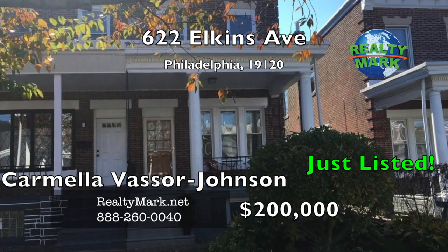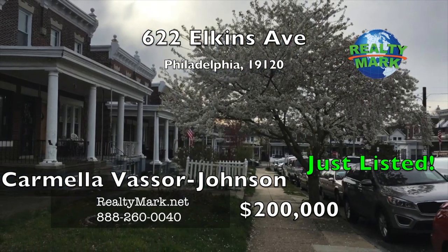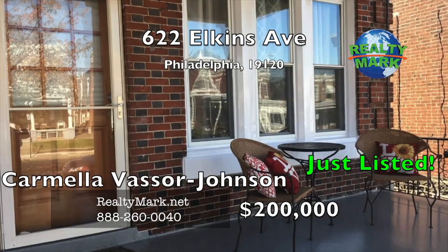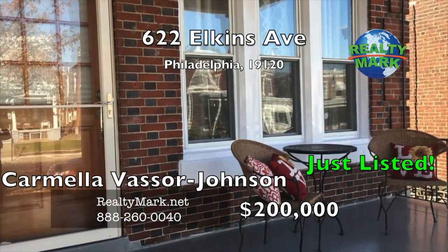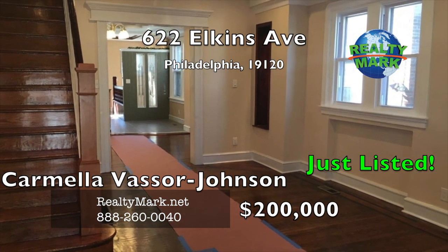RealtyMark — selling America, one home at a time. A beautifully renovated twin on a lovely block waiting to make a family's dream come true. Relax on the large porch before entering into the spacious open floor plan. The living and dining room feature refinished wood flooring, recessed lighting and a lot of custom touches.